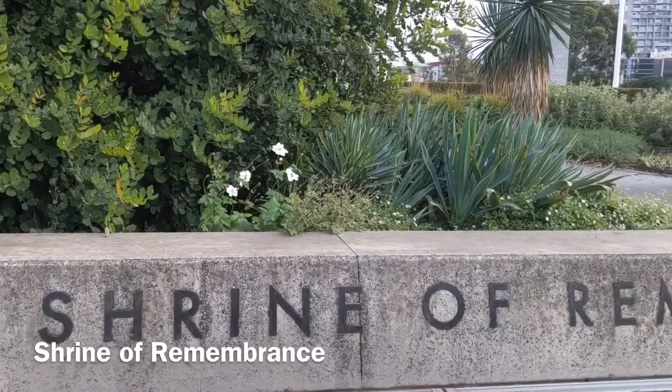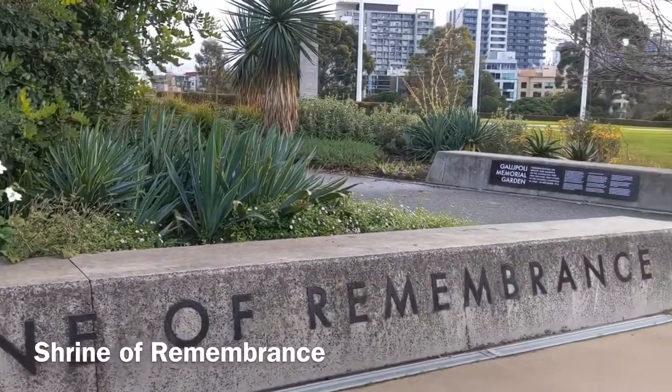Hey everyone, welcome to the channel. In today's episode I will be showing you my favorite places to take photos in Melbourne, and I will be using my Google Pixel 4. The Shrine of Remembrance, also known as the Shrine.